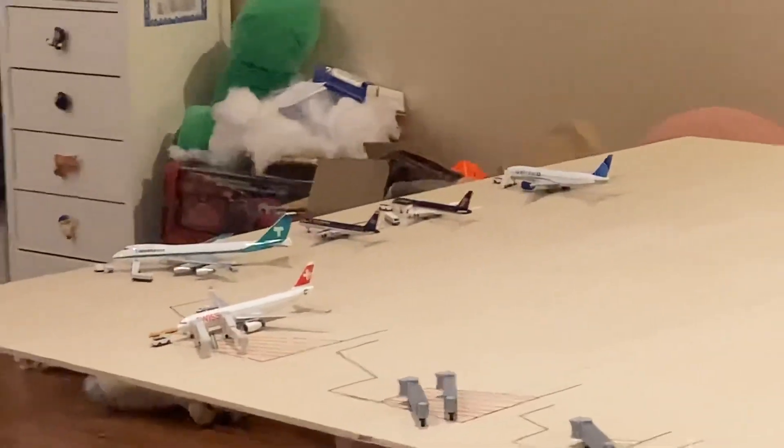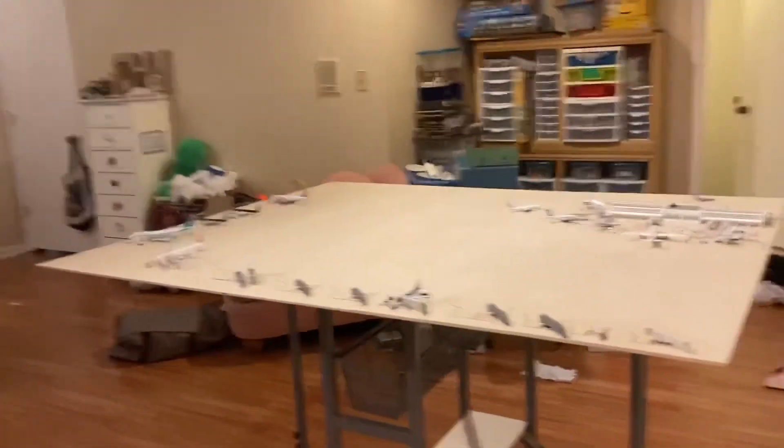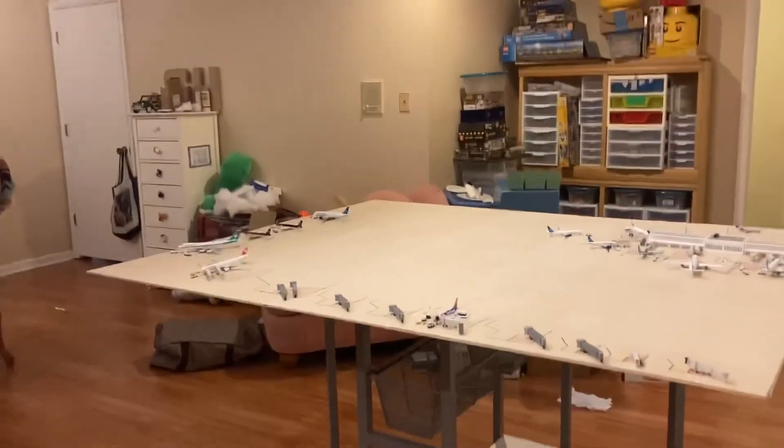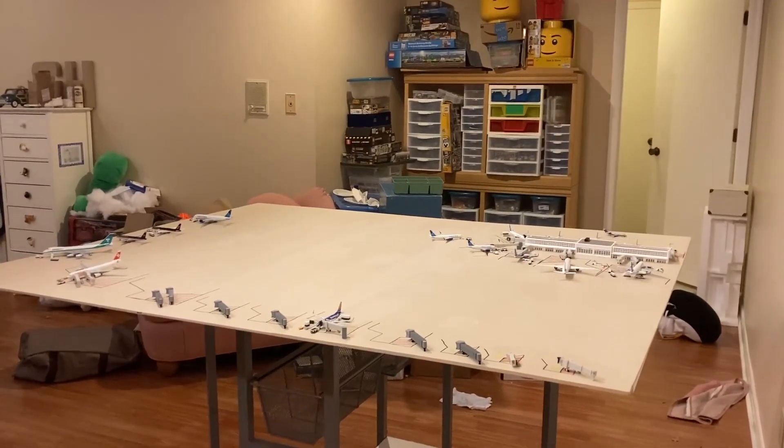And then where those two twin 757s are and that 747-200, that'll be my cargo section for Dulles. That does conclude this airport update of Washington Dulles. Thank you for watching. Like and subscribe, and peace out.